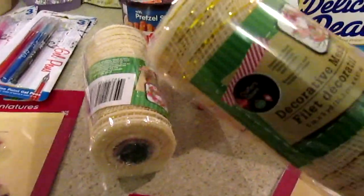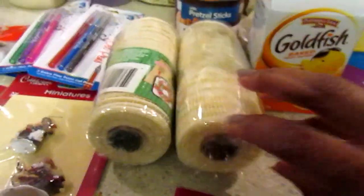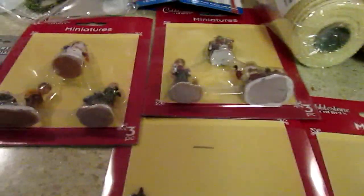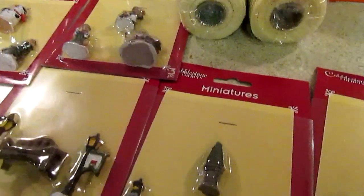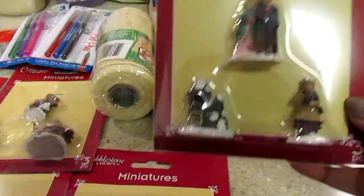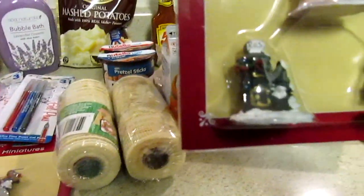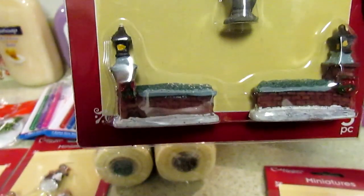Then I picked up two of the decorative mesh — I don't have this particular color so I went ahead and grabbed those. As far as the Christmas items, I picked up the little miniatures, the Cobblestone Corners. I was hoping they had the Christmas trees but they didn't, so I may venture to the other location. I think I got all but one. This one looks like a mailbox — it was tough to see even in the store.